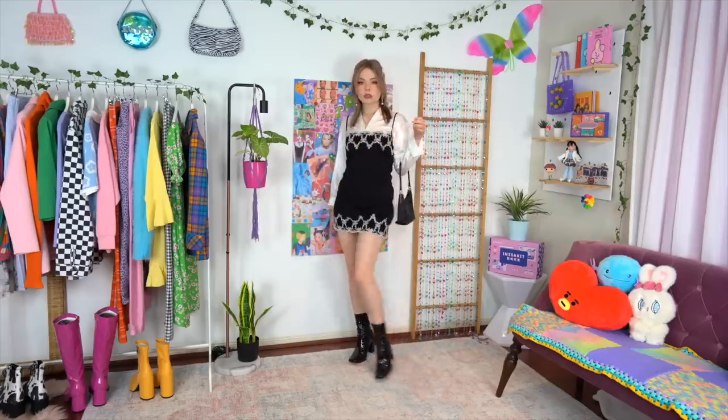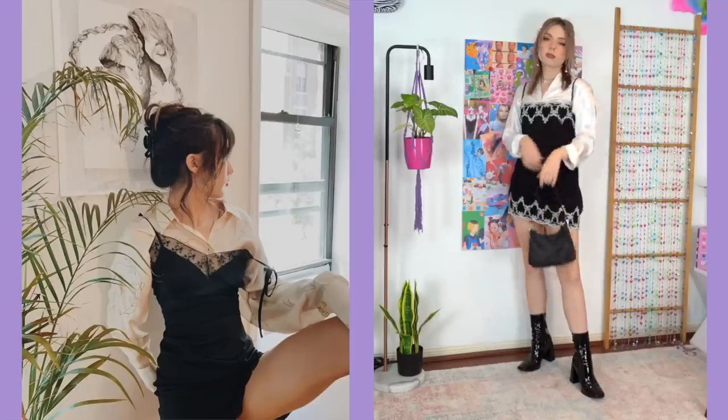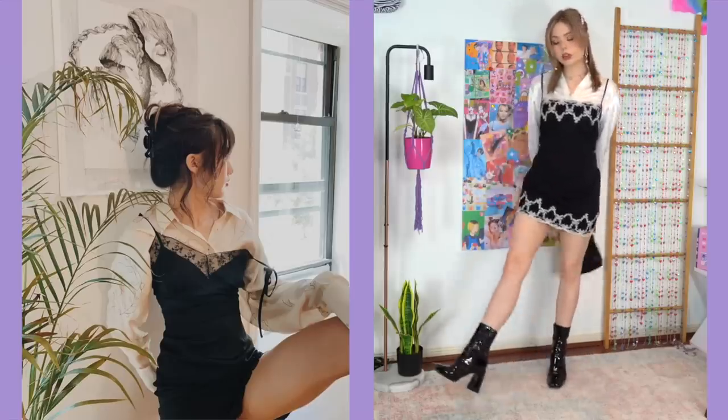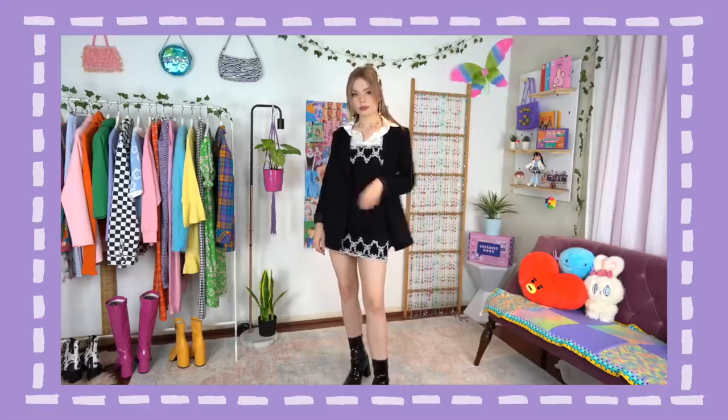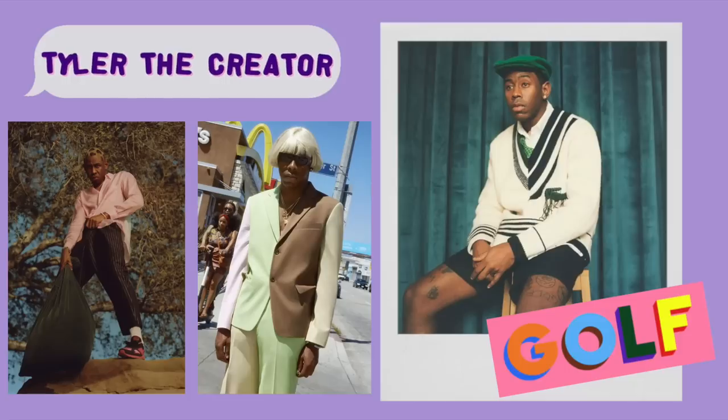I switched out the shoes for a kind of sexy black ankle boot. This is more of her chic, business-but-after-hours sort of look — I really don't know with the description, I'm sorry. And also, if you wanted to, I think throwing a blazer on over the top would also work.